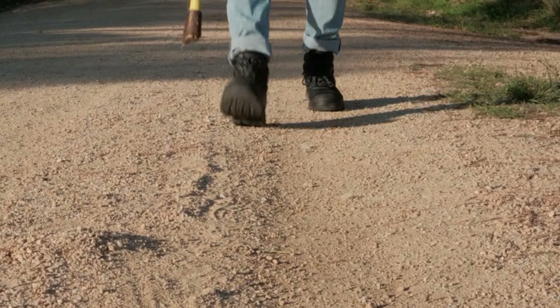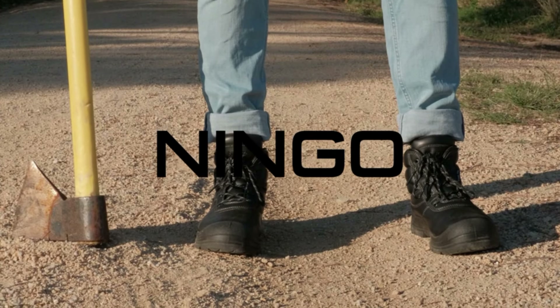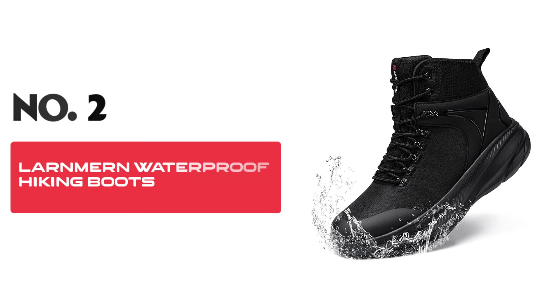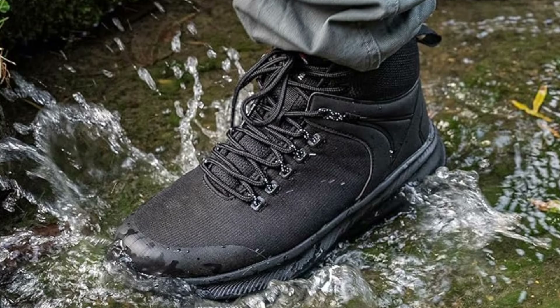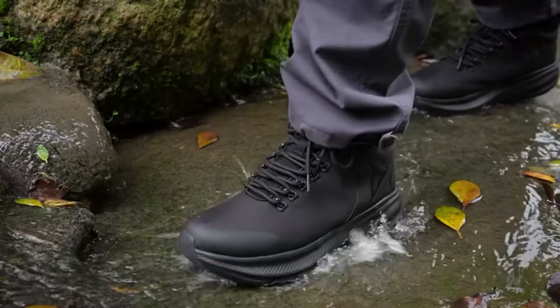Additionally, these boots are equipped with electrical hazard protection, providing a critical barrier against open circuits and enhancing your safety in high-risk electrical environments. The breathable lining offers a comfortable fit that keeps your feet cool and dry even during long hours of work. The lightweight design of the steel toe cap provides superior protection without the bulk, ensuring your movements are unhindered and more efficient throughout the day.